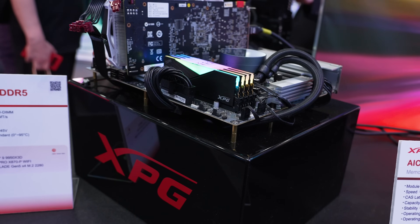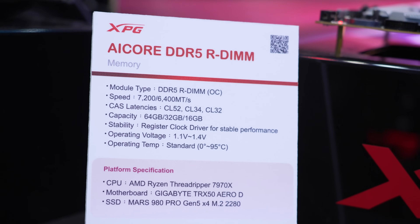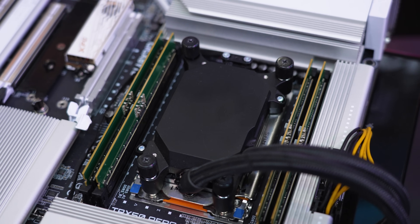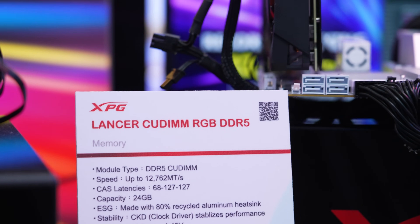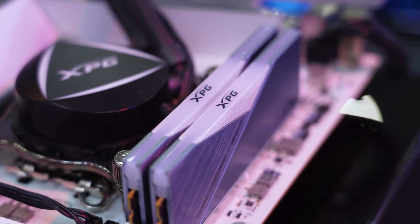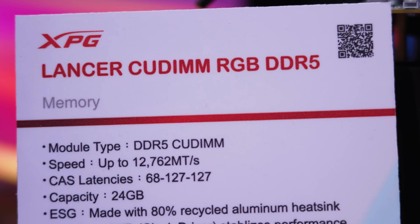But that wasn't the only set they had. There was the traditional Lancer DDR5, which is great for most mainstream gaming systems, but there was also the AI Core DDR5 RDIMM memory engineered to deliver performance and stability for smooth professional reliability. They also had the Lancer CU DIM RGB kits on display — CU DIM RAM has a clock driver built in that helps deliver high performance that's also incredibly stable. We're talking speeds of up to 12,762 megatransfers per second.